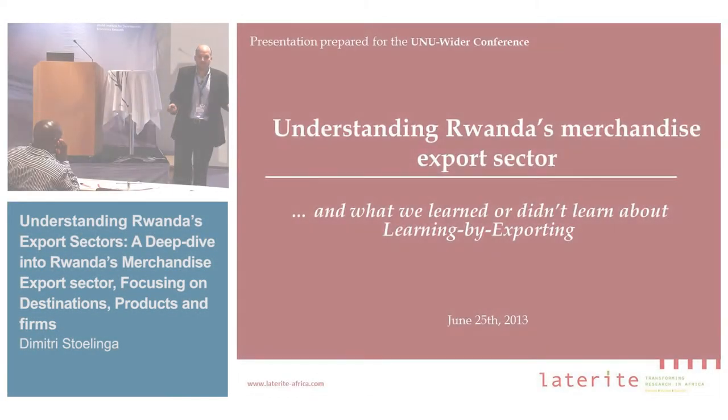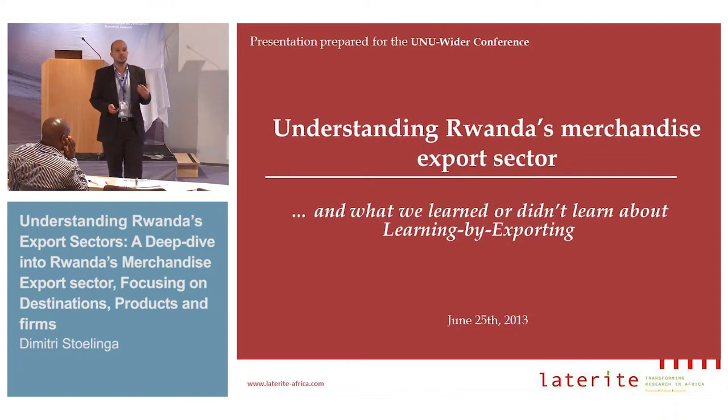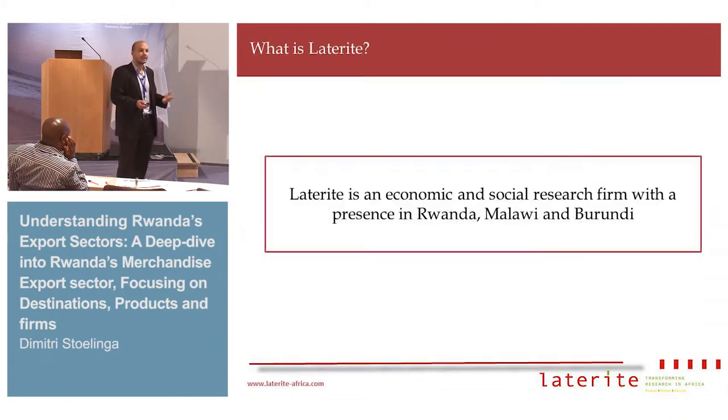Let me briefly introduce myself. My name is Dimitri Stulinga. I work for Latrite, which is an economics and social research firm based in Kigali, and we're now expanding as well to Malawi and Burundi.